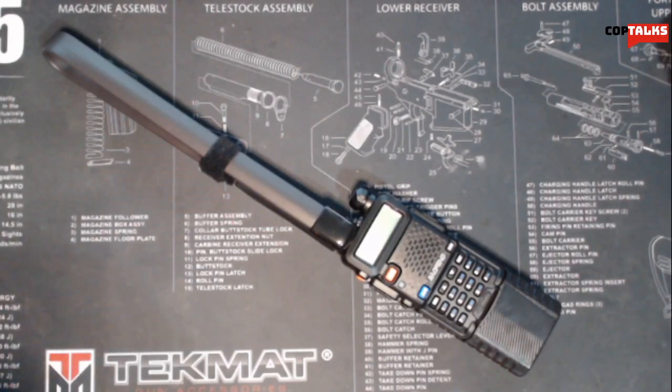Hey there guys, welcome back to Comtalks in another video. In my other video, I talked about emergency communications and making my Baofeng here capable of doing that.